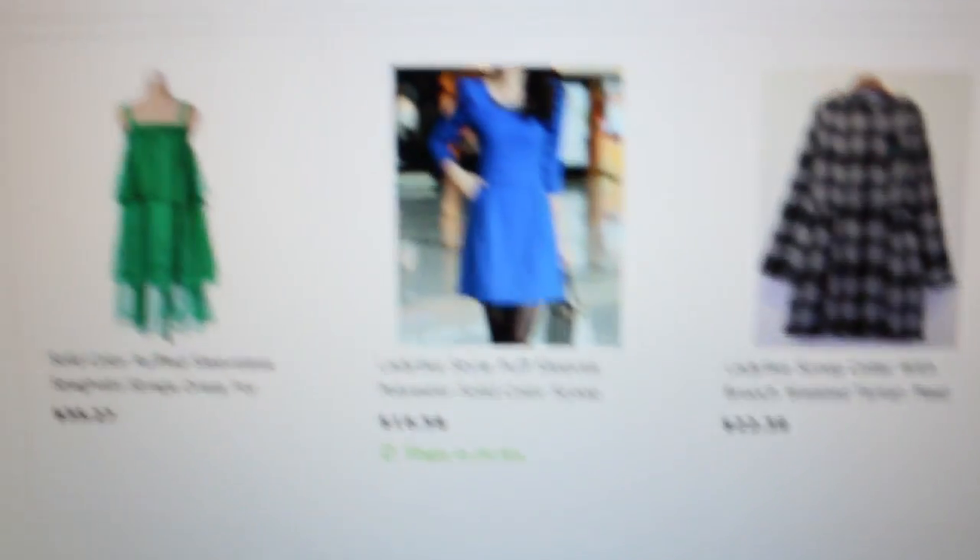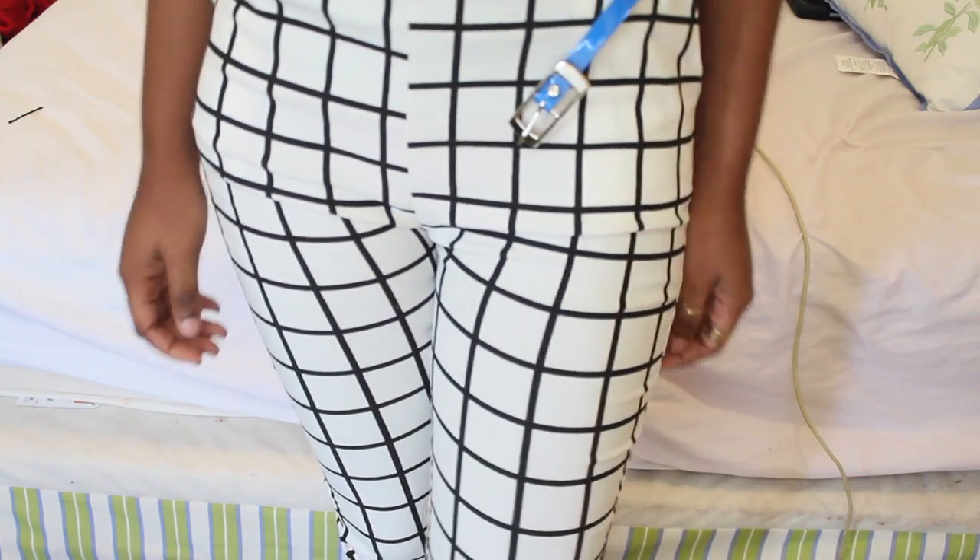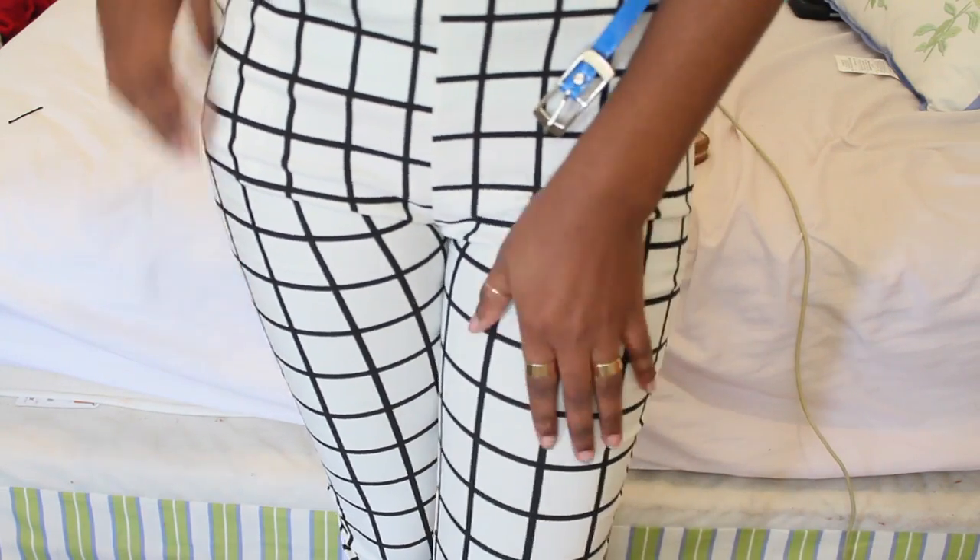They have some great trendy pieces at an affordable price, which is just awesome. Off their website I picked up these pants — I call them the geometrical pants because they have all these black and white squares. I liked the detail; I saw something similar at Zara but it was way too expensive, so I was not about to spend all that money on just one pair of pants.